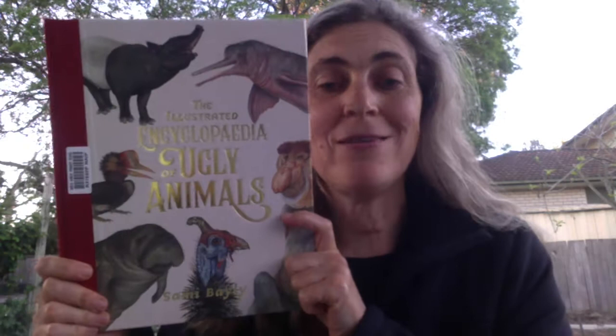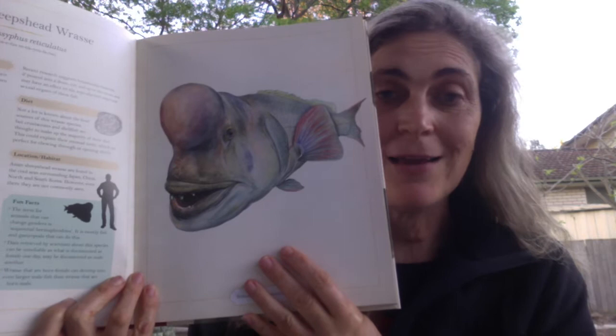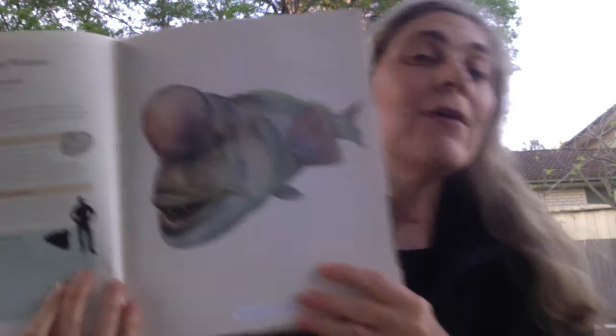The first book is called The Illustrated Encyclopedia of Ugly Animals. This book fascinates kids because it's full of what you would describe as ugly animals. If you look at it, you have the picture of the ugly animal — most beautiful drawings I think they are — and then you have all the text.